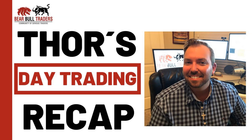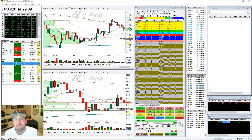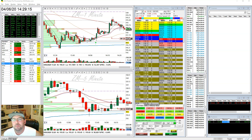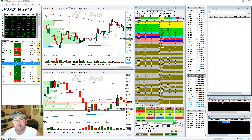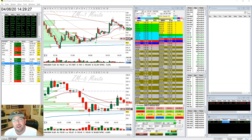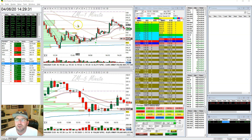Hello everybody, this is Thor Young with Bear Bull Traders. I would like to take a quick moment to talk to you about volume by price, and most specifically, point of control. We've talked about volume by price before, but something we haven't really talked about is the point of control. Point of control is the specific price within a range where the most shares have been exchanged, as shown on the volume by price. I want you to look here at my Zoom chart.